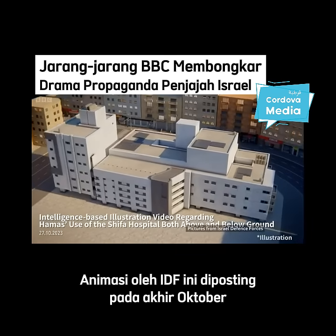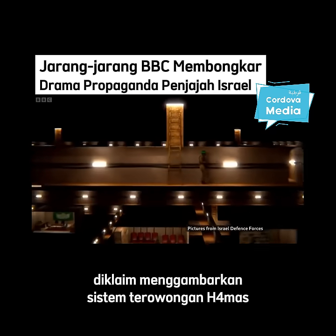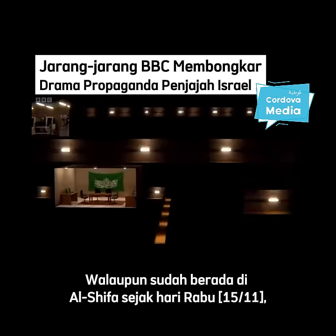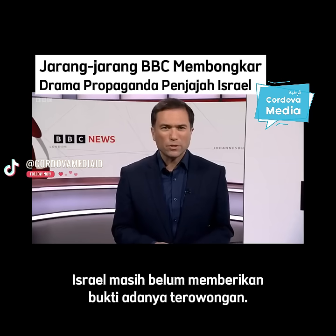This IDF animation, posted in late October, claims to represent a Hamas tunnel system underneath the hospital. But having been inside al-Shifa since early Wednesday, Israel has yet to produce evidence of the tunnels.